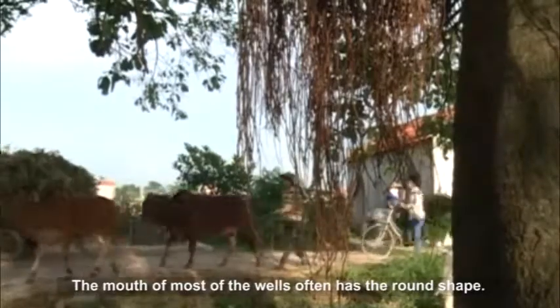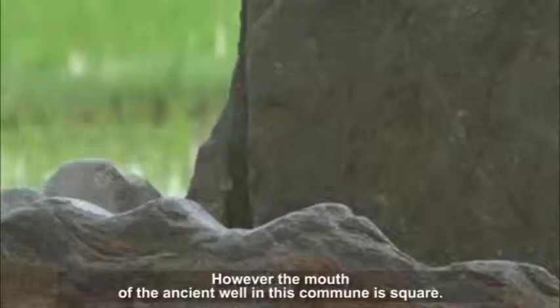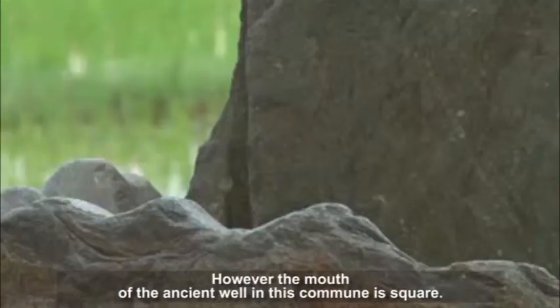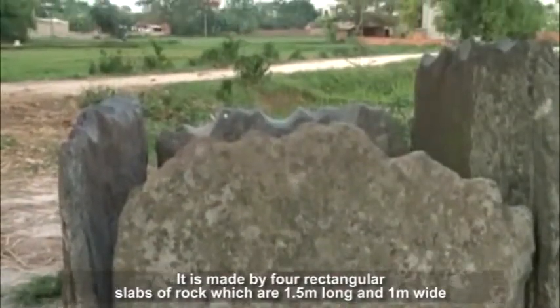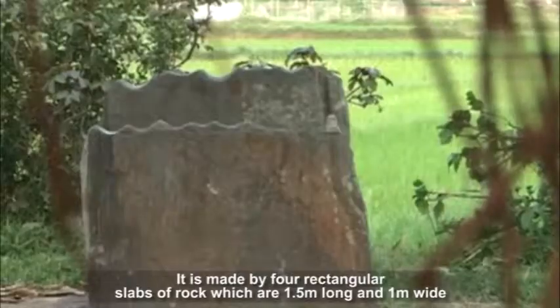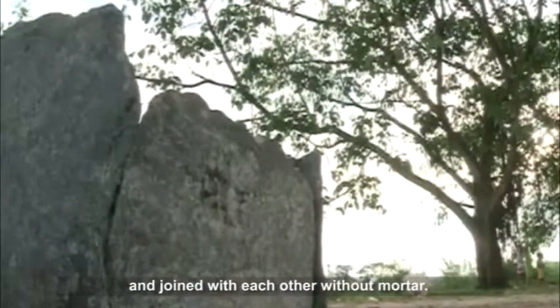The mouth of most wells often has a round shape. However, the mouth of the ancient well in this commune is square. It is made by four rectangular slabs of rock which are 1.5 meters long and 1 meter wide, joined with each other without mortar.